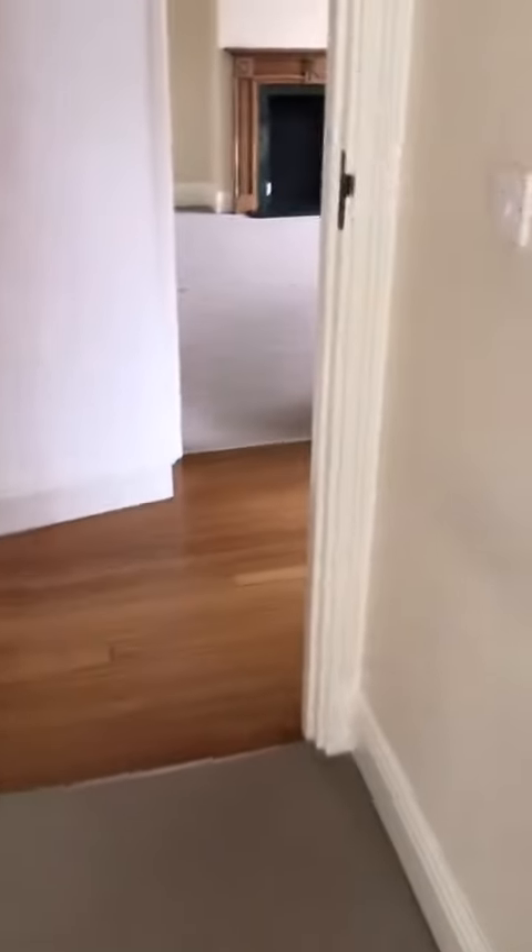Second bedroom — this will be the smallest of the three, but still easily a double. You can get a double bed in here along with a wardrobe and a chest of drawers.